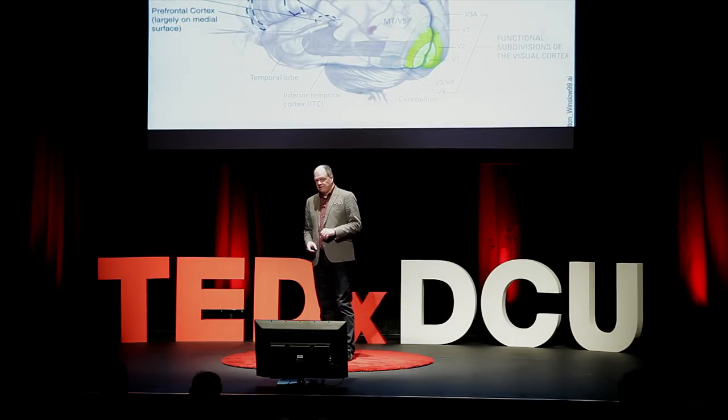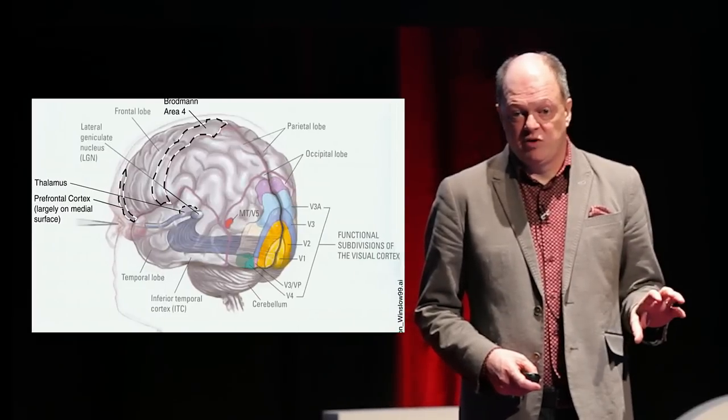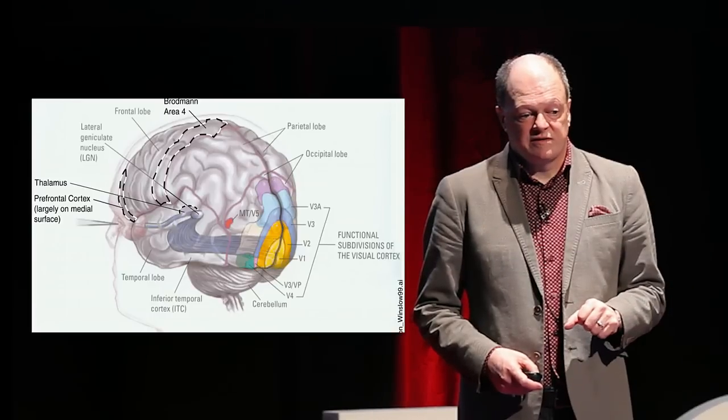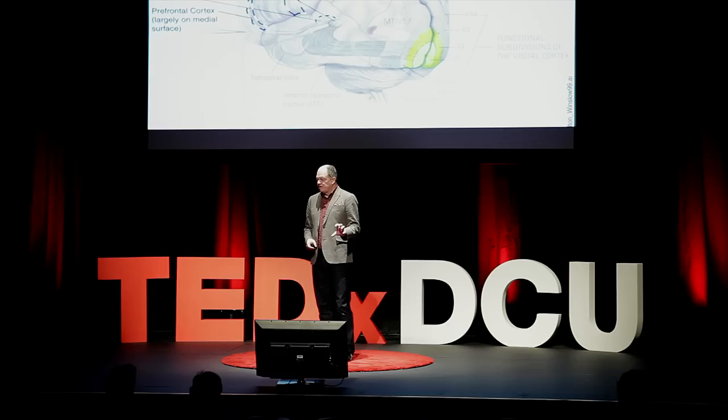We have an amazing visual system built into our heads. About 50% of everything that our brain does is vision processing. To give you an idea, we have about 80 billion neurons in our heads and literally tens of trillions of synapses. It's essentially the combination of that, co-located with your eyes, that allows you to do visual sensing.